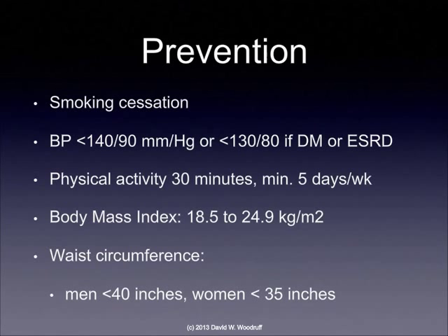As with any disease, prevention is the best treatment. Smoking cessation is very, very important — smoking not only limits the amount of oxygen getting to the heart, but puts more stress on the heart by causing the heart to beat harder and causing vasoconstriction. Managing the blood pressure is important as well, so we're not putting undue stress on the heart. Increasing physical activity to 30 minutes a day, a minimum of five days a week. Watching body mass index and waist circumference to maintain a normal weight so we're not putting too much stress on the heart.